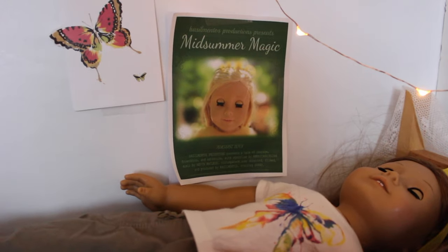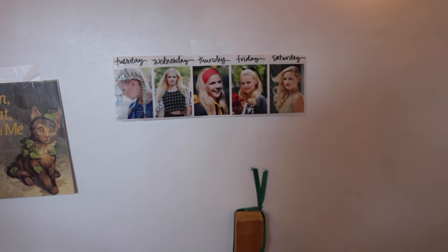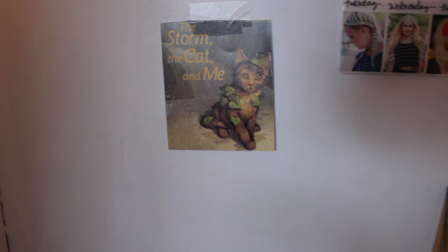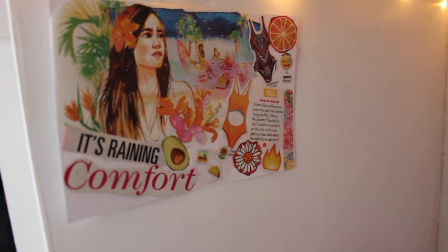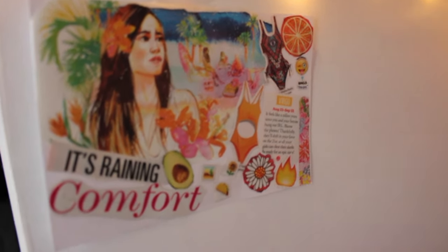I just put a few posters on the wall for now. One is a Bazelmento's movie poster — go watch Midsummer Magic if you haven't. Over here I have a little planner for their outfits and hairstyles, and this thing I got from one of the American Girl doll books. Over here is a collage I made using things from Seventeen Magazine. I love making collages and I think they're so cool. I took some color schemes from that and I think it pairs really well with their mattress bedding.